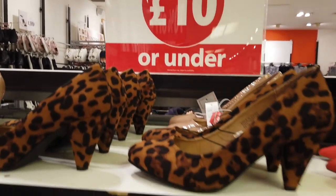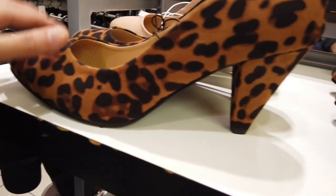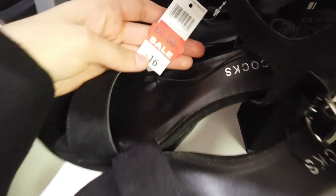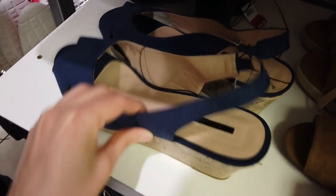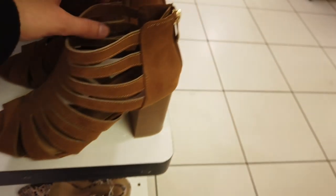Now we're coming on to the shoes — they were all reduced to £10 or under. I'm not fond of leopard design but they had a few styles in store. These black shoes were reduced from £16 to £8. The price was really decent for these shoes here at just £6.